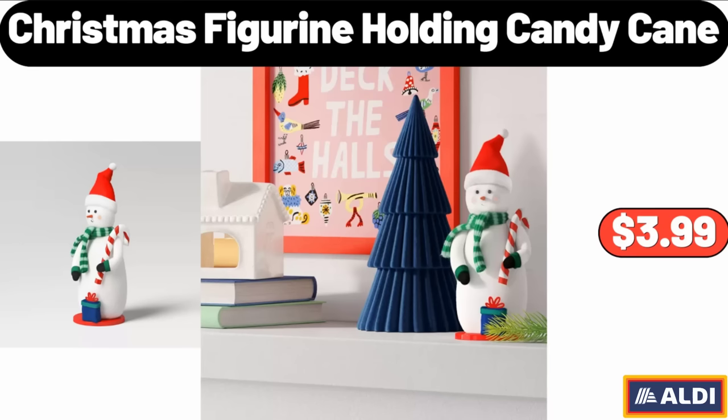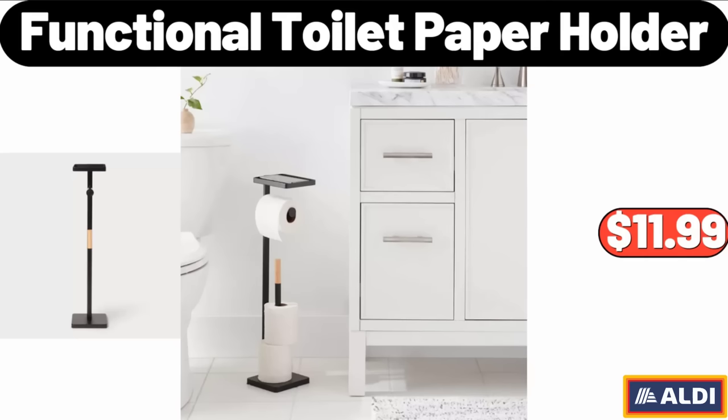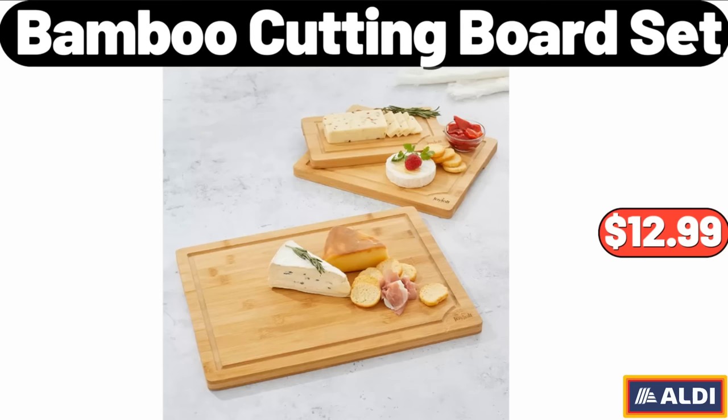Christmas Figurine Holding Candy Cane, $3.99. Functional Toilet Paper Holder, $11.99. Bamboo Cutting Board Set, $12.99. Please don't forget to subscribe to my channel, thank you very much for everything.